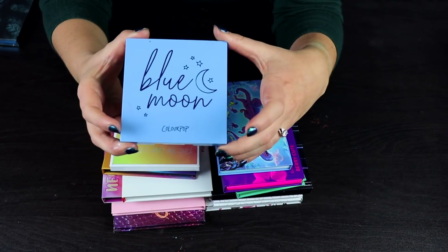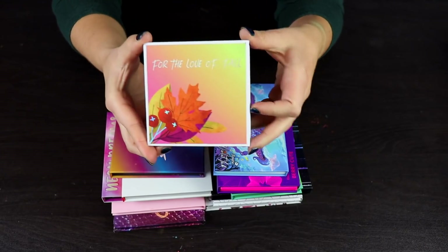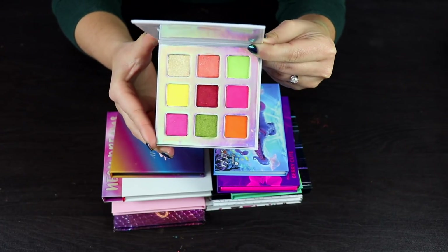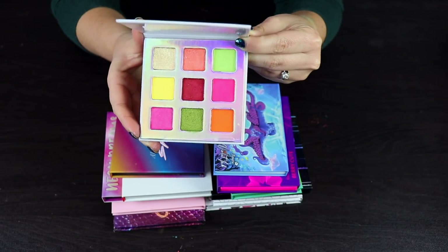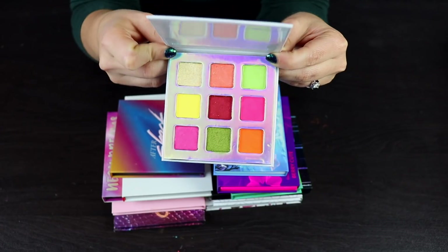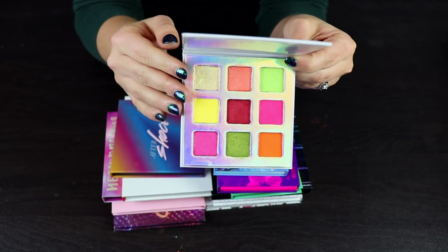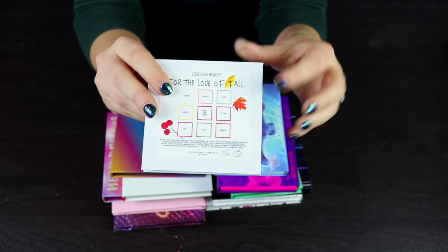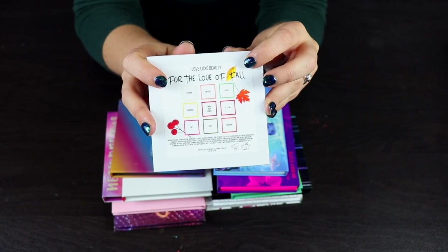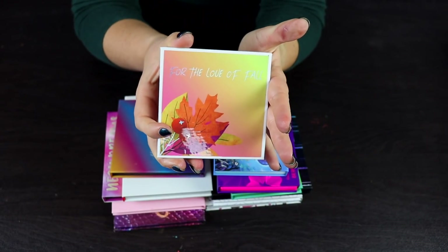This is the Blue Moon palette by ColourPop — this should have been in the other pile. I'm going to keep this, I love it. This is the For the Love of Fall palette by Love Looks Beauty. I love the color story but wasn't really impressed by the formula. I feel like I should keep it though, because I wouldn't mind giving the brand another chance after they've maybe listened to some feedback and improved their quality. Their packaging also has a sticker on the back, which I find very unprofessional. I'm keeping this for video comparison purposes and future reference.